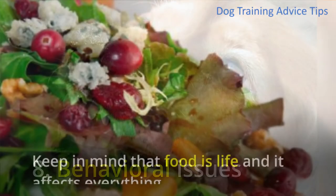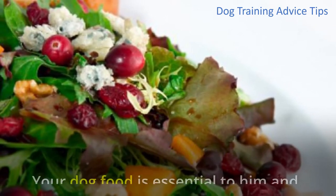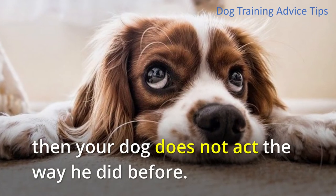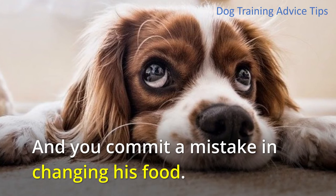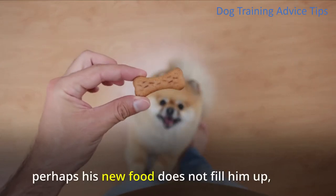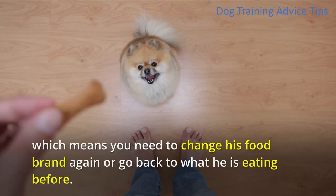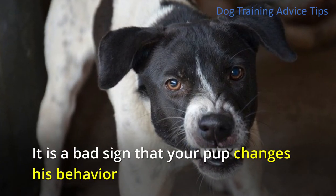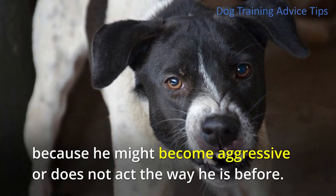8. Behavioral Issues. Keep in mind that food is life and it affects everything. Your dog food is essential to him, and if you suddenly change his brand, your dog may not act the way he did before — meaning you committed a mistake in changing his food. For example, if your dog starts to steal food that he did not do before, perhaps his new food does not fill him up, which means you need to change his food brand again or go back to what he was eating before. It is a bad sign when your pup changes his behavior, as he might become aggressive.